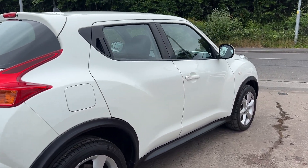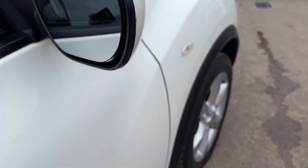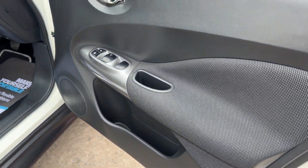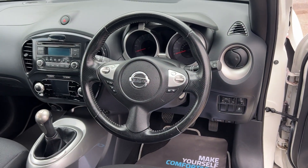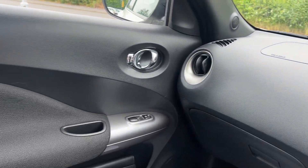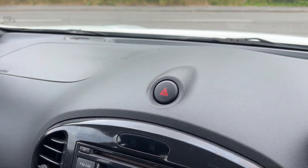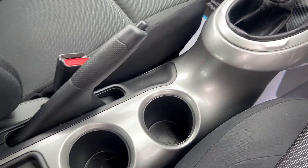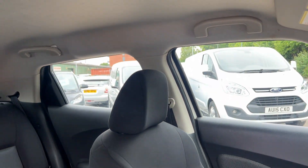I'll show you inside. Inside the car: electric windows, electric mirrors, radio controls on the steering wheel, cruise control, 68,900 on the clock. Radio CD player, air conditioning, 5-speed, cupholders here, pull seats in grey.